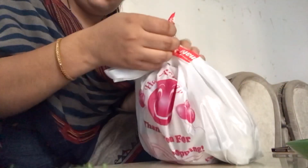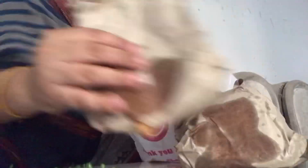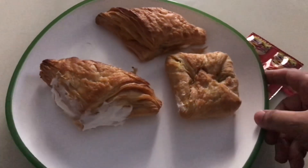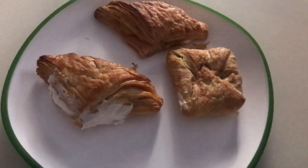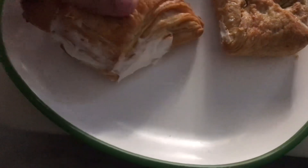So first of all, I have received this package and I have unboxed it. This is the product I was shown — this is an extreme patty. Let me show you what we have got here.